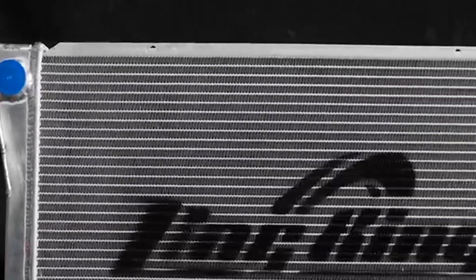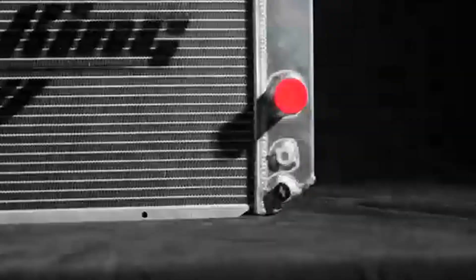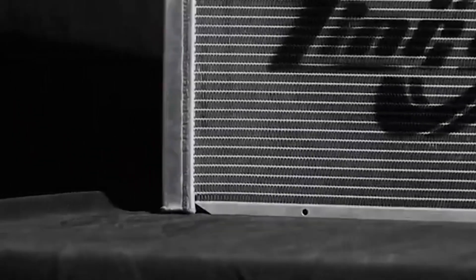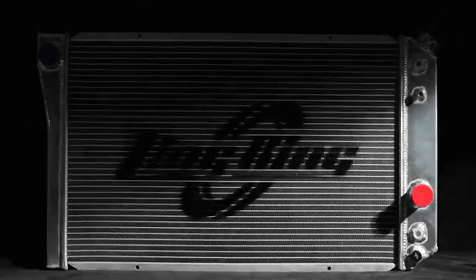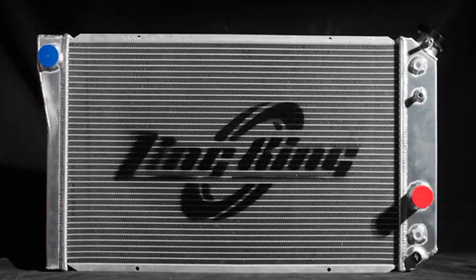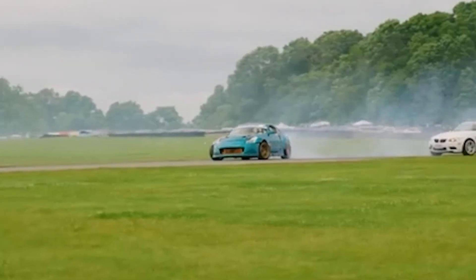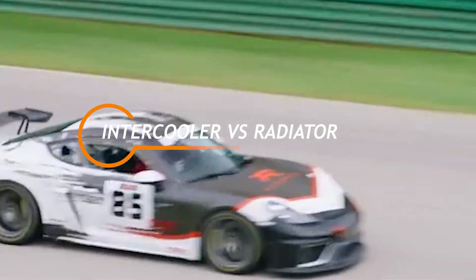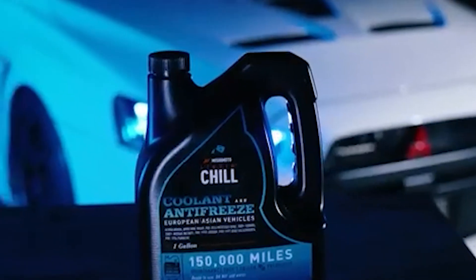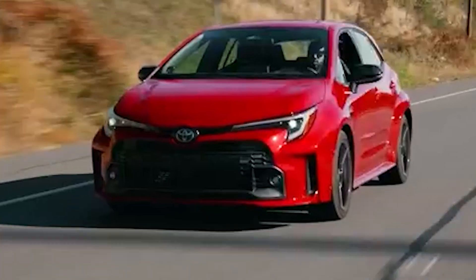Have you ever wondered about the difference between an intercooler and a radiator? Both are vital components in your vehicle's cooling system, but they serve very different purposes. Whether you're a car enthusiast or someone looking to better understand the mechanics under the hood, this video will break down the key differences between an intercooler and a radiator and explain why both are crucial for your vehicle's performance. Let's dive in.